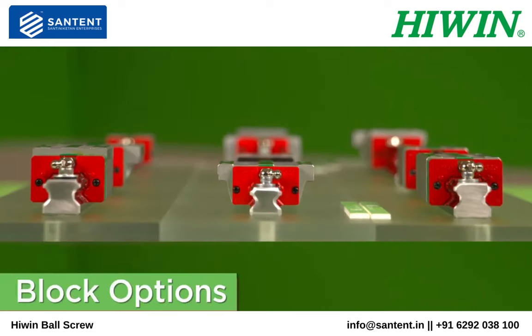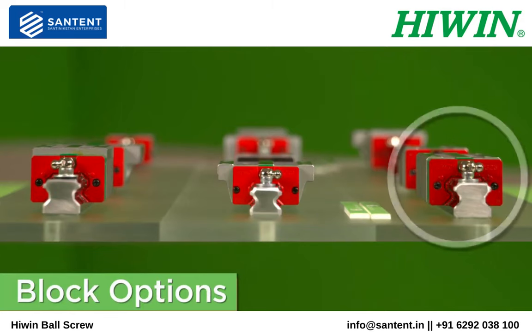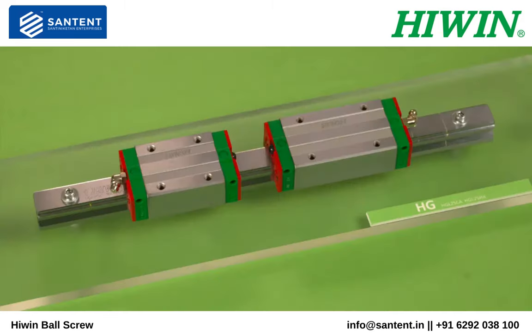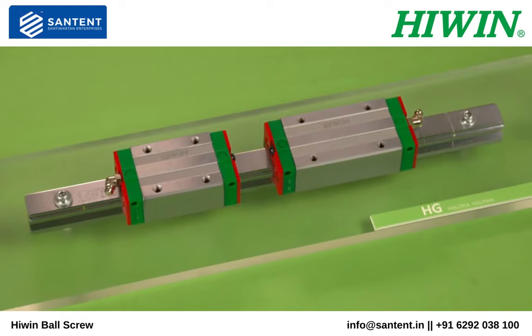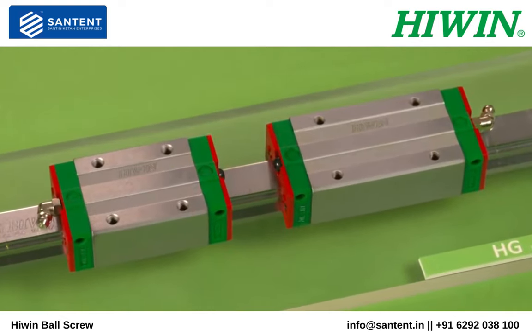HiWin offers three main styles of blocks: square, flanged, and low profile. Within those styles we offer two load types, heavy load and super heavy load. The super heavy load features a longer block which means higher load ratings.